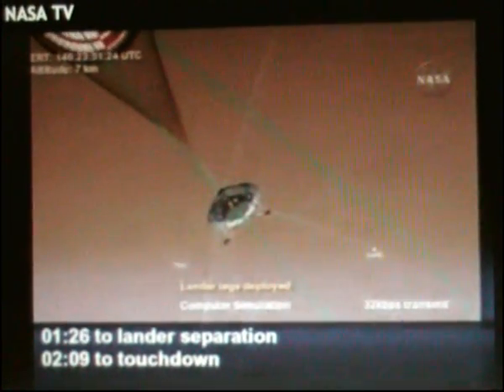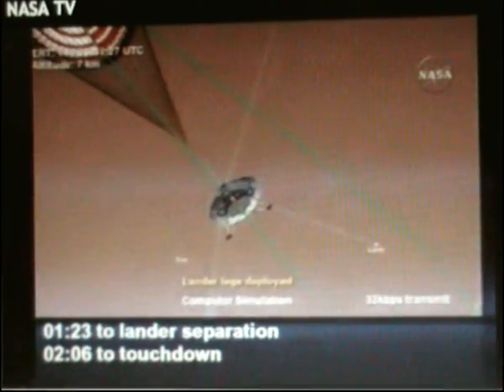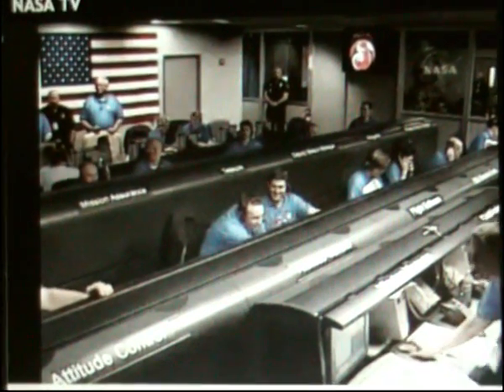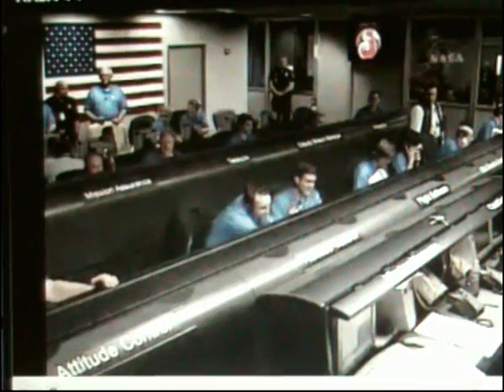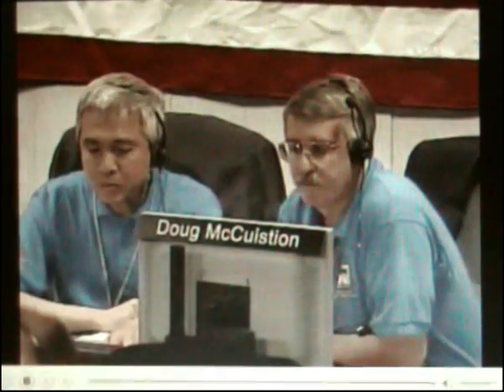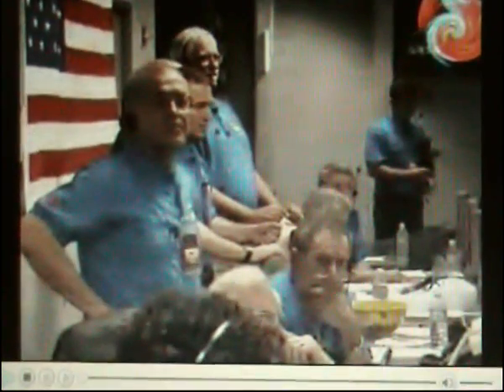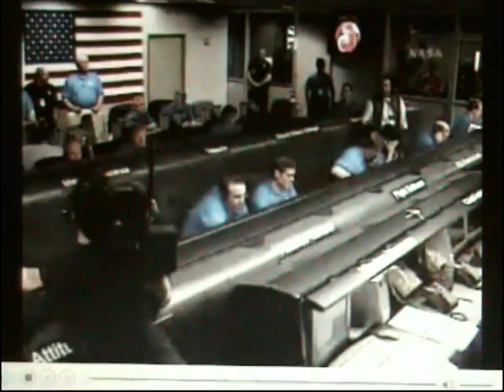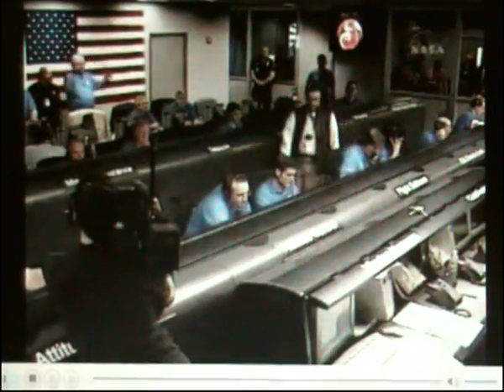At this point in time, standing by for radar RF on and altitude convergence. Radar switch to altitude mode. Standing by for altitude convergence. Stand-leg deployment trigger detected. Ground velocity 60 meters per second. Standing by for altitude convergence.